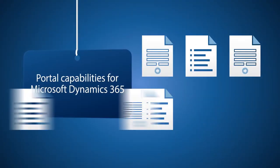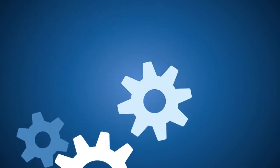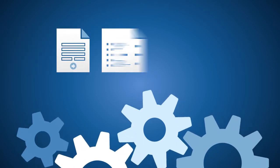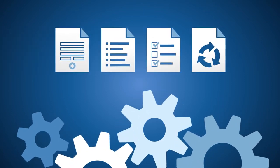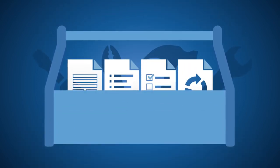Any form or list available within Dynamics 365 can be exposed to the web. You can build sophisticated custom web tools with entity form, list, permission, and action features. Together, they're a comprehensive toolbox with the flexibility to meet the specific needs of your business.